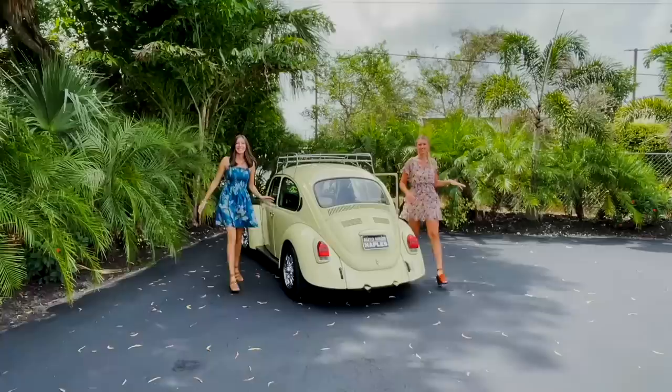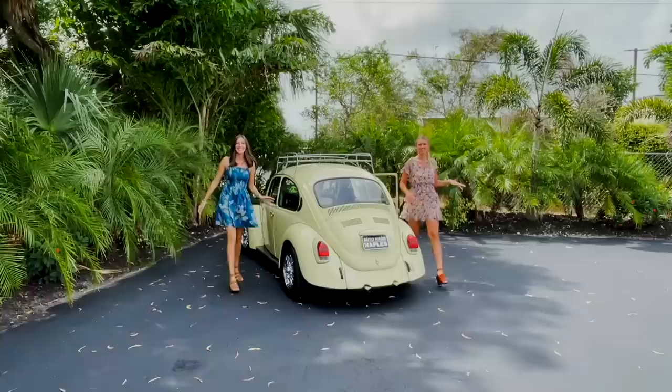Now that is a super cute car — a super Beetle. It's awesome. Make sure to check out our 1972 Volkswagen Super Beetle on our website, autohousenapples.com. Subscribe to our YouTube channel to check out all of our new videos, and let us help you drive your dream.